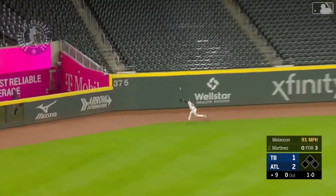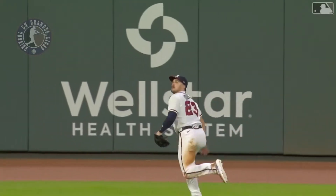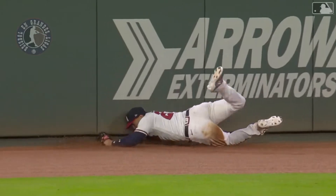Swing and a fly ball to left — that's pretty well hit. Duvall on the run, he's got it, a sliding catch at the warning track. I thought it was a double all the way. Never gave up on it, kept tracking it.